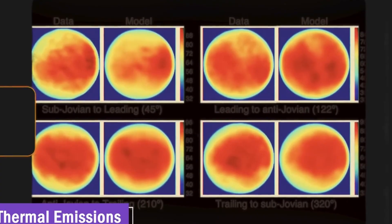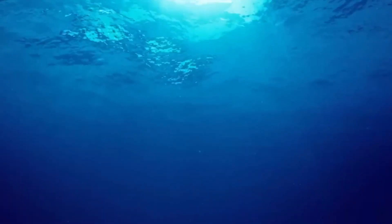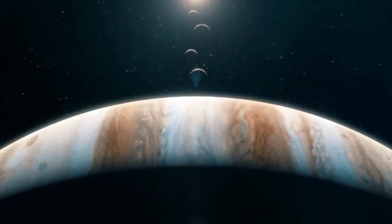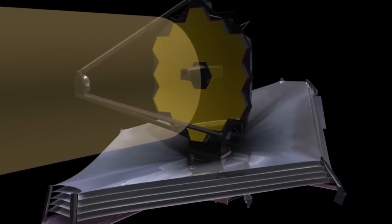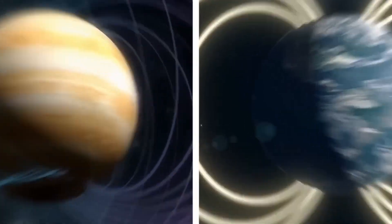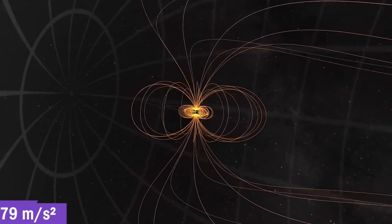With each new picture taken and geological feature found, it becomes easier to understand how the moon's complicated interior works. Imaging and mapping are crucial for identifying places that future exploration missions might target — such as areas with active geological activity or where the icy shell may be thinner. In the future, robots or even humans may reach the surface, but that can't happen until we know everything we can from afar.